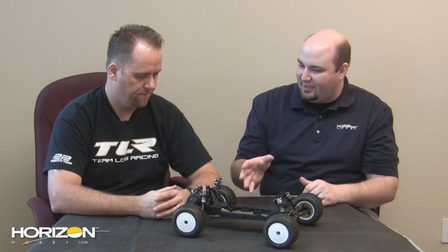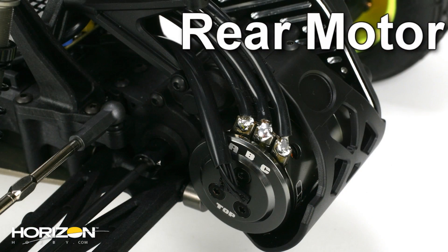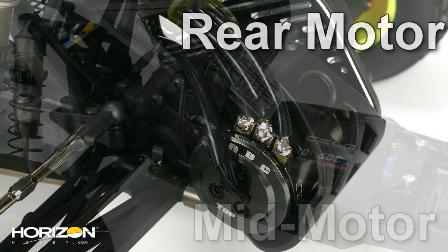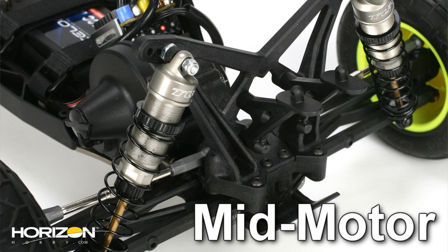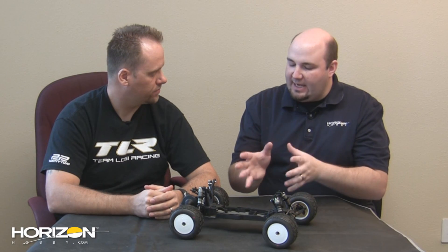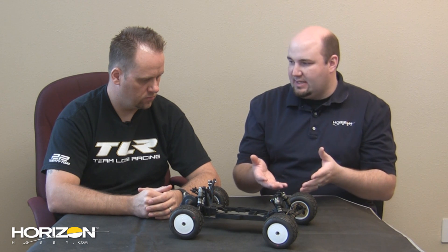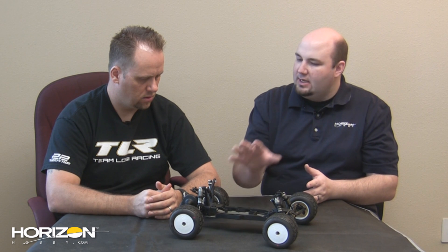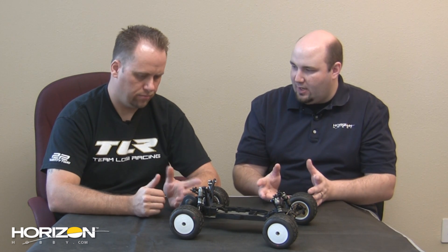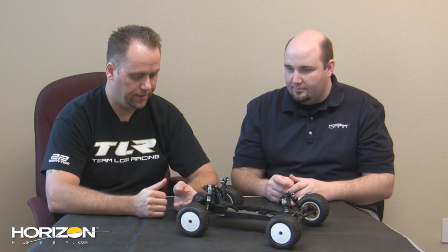One of the things with the 22 buggy is the option to go mid-motor or rear motor. Can you do that on the 22T too? Absolutely — you can go rear motor to mid-motor with ease, just like with the 22. Is there any difference internally? Traditionally going from a buggy to a truck, the final drives are changed a bit because of the larger tires. But the 22T uses the same gearing — it still shares the 2.43 final drive out of the transmission; you just change it with your pinion and spur gear.